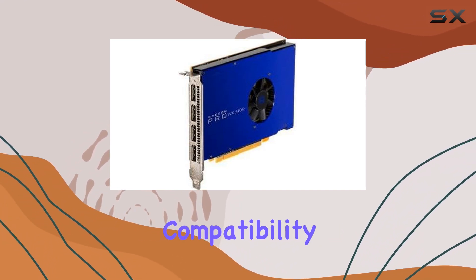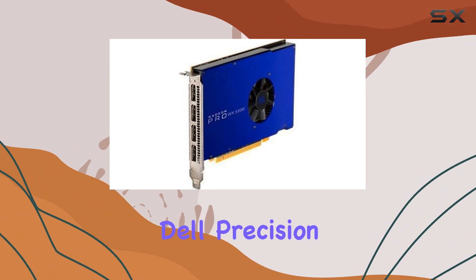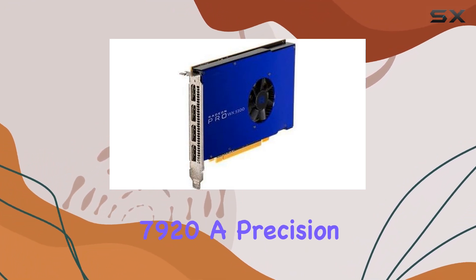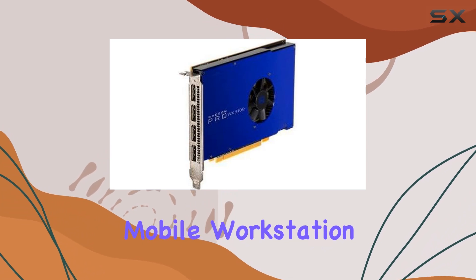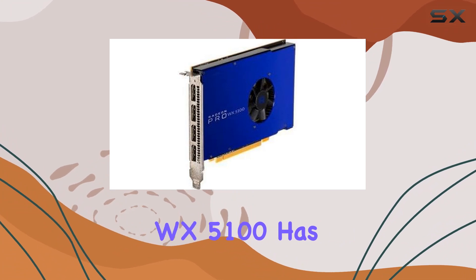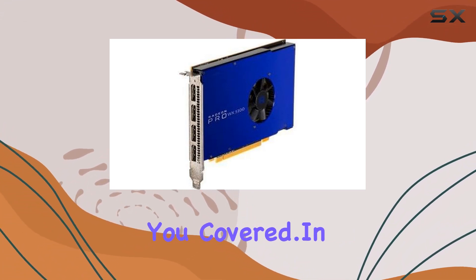Now, let's address compatibility. Whether you're working on a Dell Precision Tower like the 5820, 7820, or 7920, a Precision Mobile Workstation 7740, or even a Precision Rack 7910, the WX5100 has you covered.